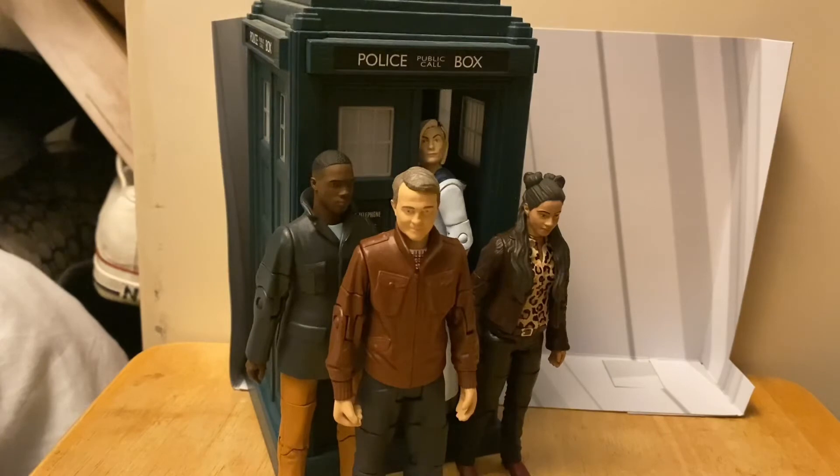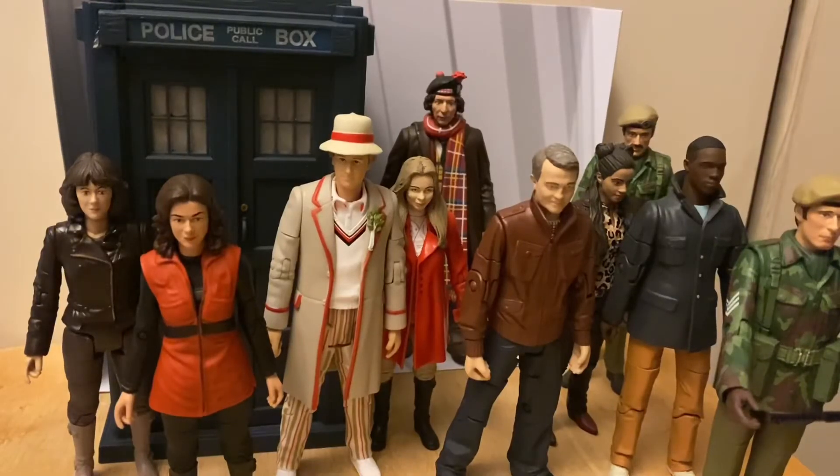I've only got two more sets to go for the BM range — the two Dalek sets — and then I'll have the whole complete range of sets so far. Here is the BM set so far; all I'm missing is the two Dalek sets. I'm hoping to get them soon, and then I'll have the whole range of Doctor Who figures.